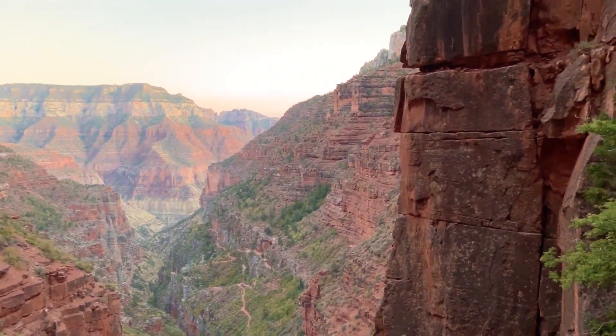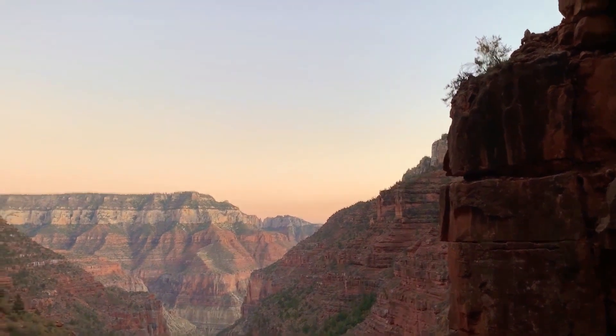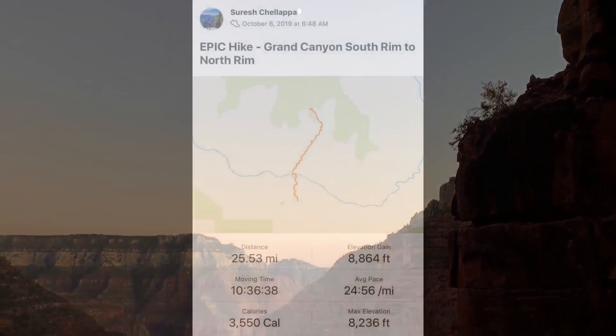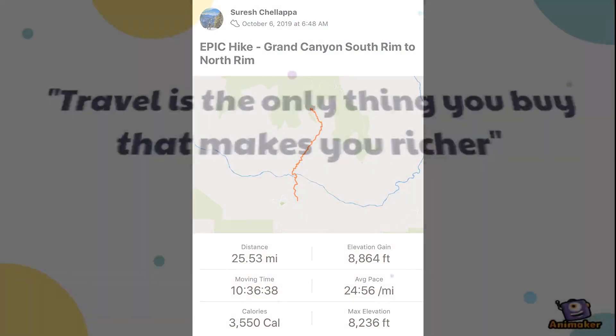We covered 25 miles with an elevation gain of close to 9,000 feet and burnt over 3,500 calories in 10-plus hours of hard hiking. I hope you liked my video — if you did, please subscribe. Thank you so much for watching.